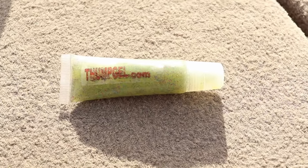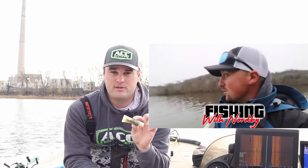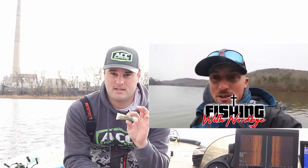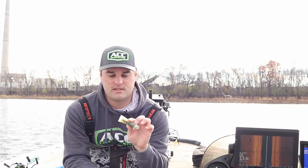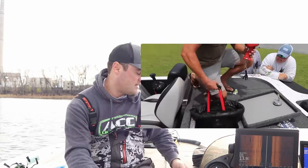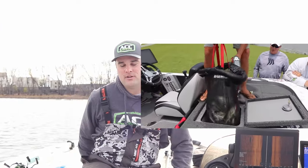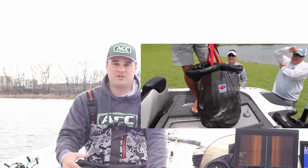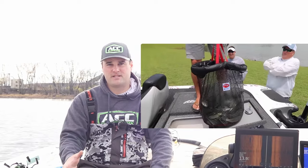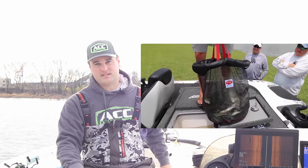This is ThumpGel. When I was down in Tennessee, I met Andrew Norby from Andrew Norby Fishing and he recommended I try this stuff out. If you're having a tough time getting the fish to bite, this scent bait works really well. ThumpGel.com — I'll leave a link. They also make a net that's kind of like a live well net, making it easy to take fish in and out from your live well to the cleaning station or for tournaments. It's a floating-style mesh net you can throw right in your live well.